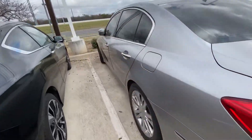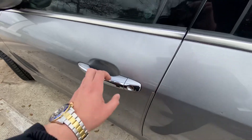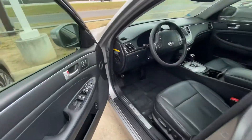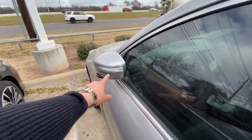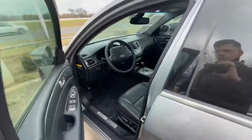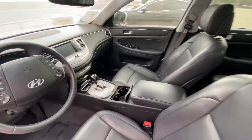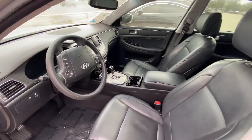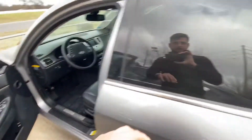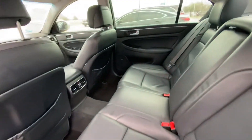We're going to get inside and take a look at how it looks in there. It does have keyless entry, power sliding mirrors, power seats, and a beautiful interior design — it's really good. Let's go look in the back — lots of space in the back.